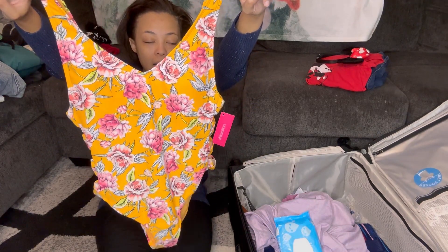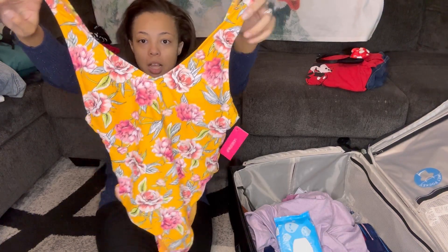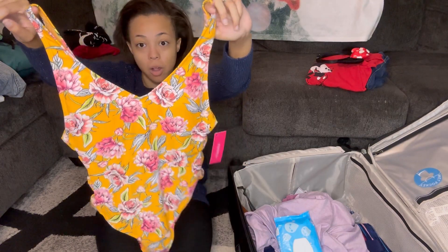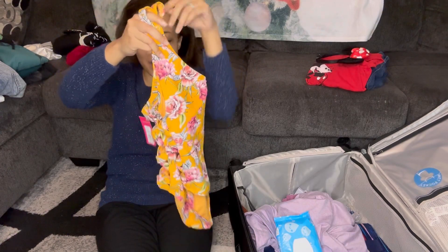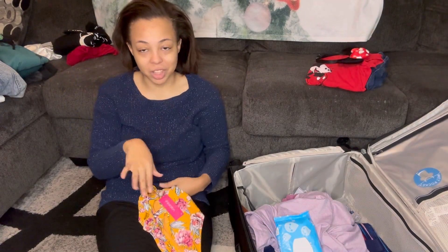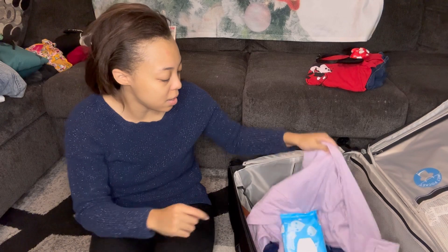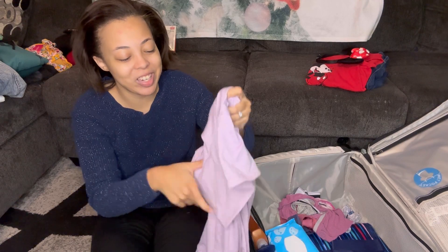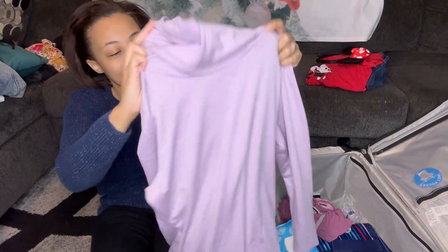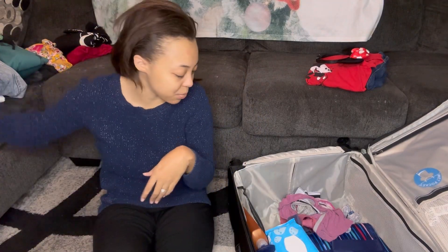This is a brand new swimsuit I bought about three or four years ago and never wore — it still has the tag on it, and it was thirty dollars. I'm finally going to wear it! I'll probably try it on before we pack everything to make sure it fits. And then I also have an extra little sweatshirt thing I'm taking — it doesn't go with any of my outfits but we'll see.